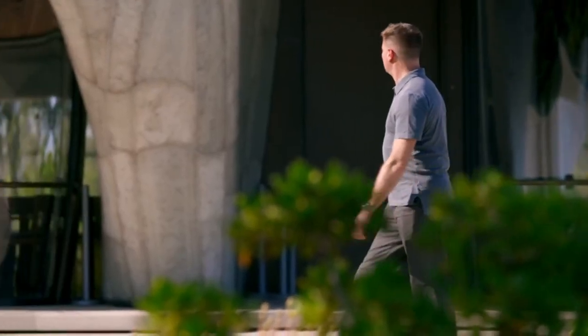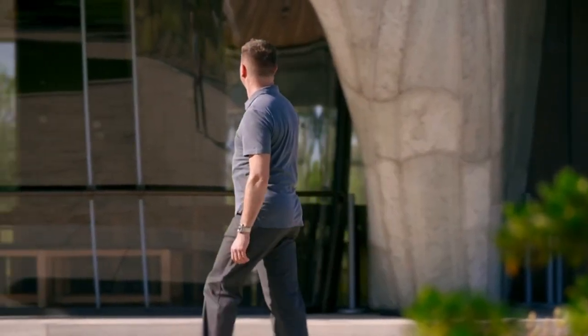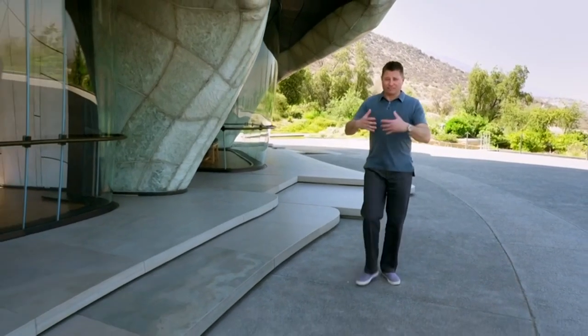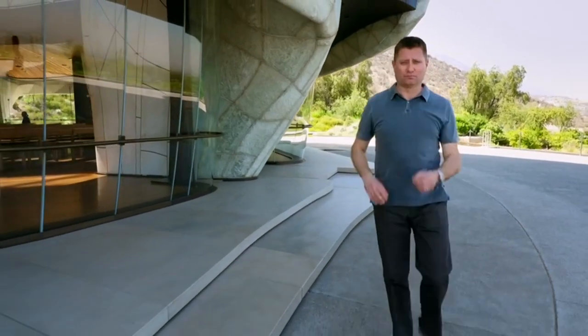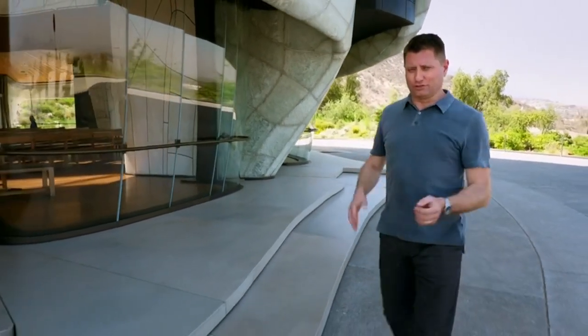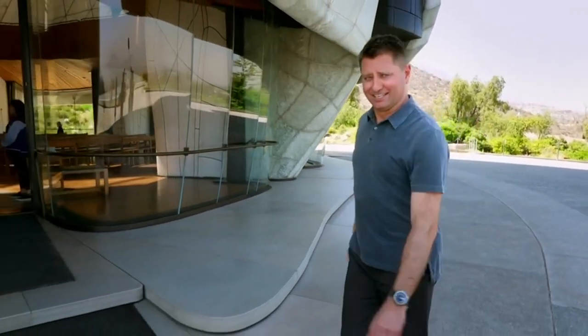Unfussy and unthreatening, the building's designed to welcome all faiths and religions. Because this is a very sacred temple, a place to relax and meditate and contemplate, you're not allowed to talk inside. So enjoy the pictures.